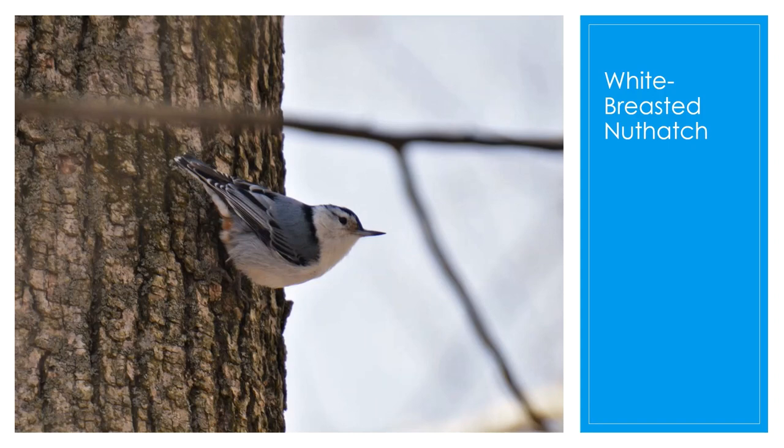Thank you for listening. I hope you are able to identify some of the birds you see at your feeder from this video. Enjoy the birding!